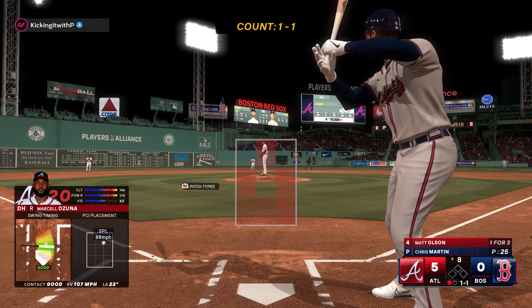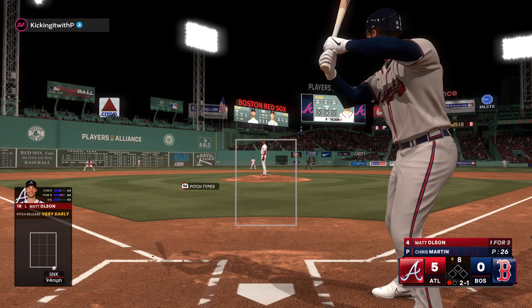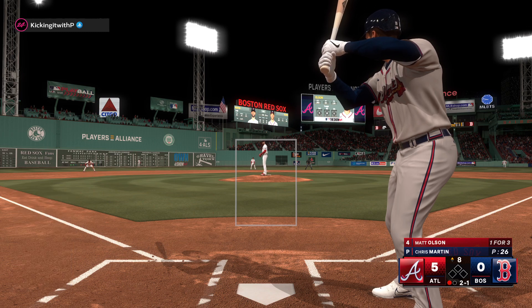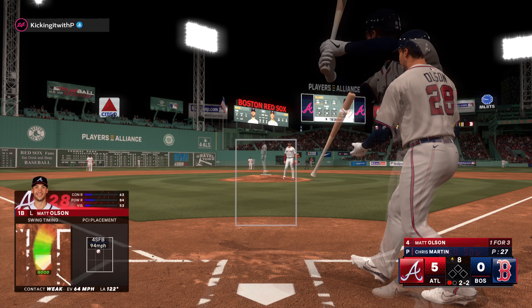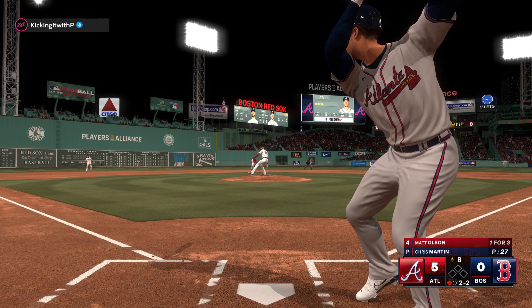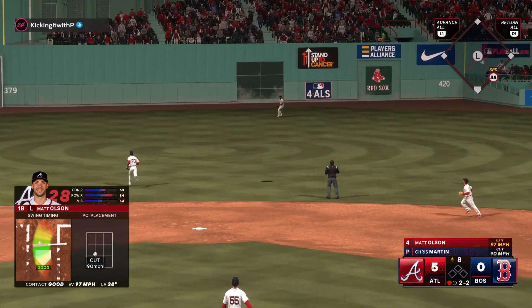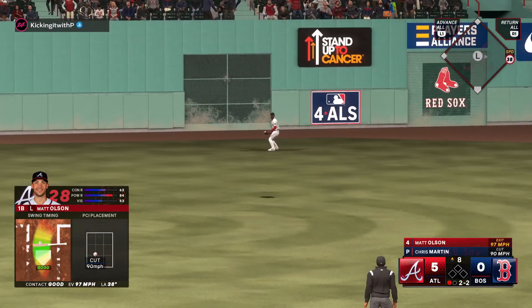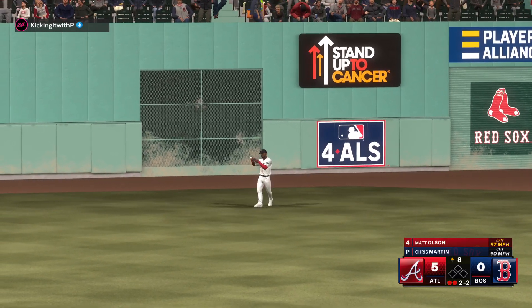Another homer — his second home run of the game. It's five zip. Here is Matt Olson — two balls and a strike. Left-hand batter waits. Rafaela snags it for the second out.